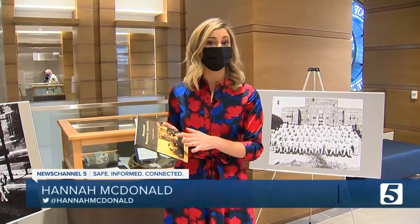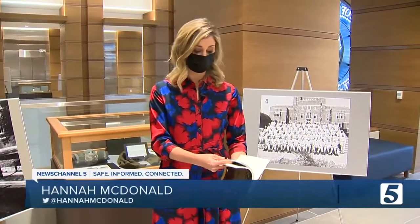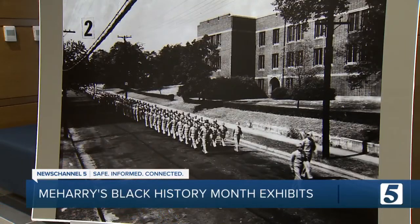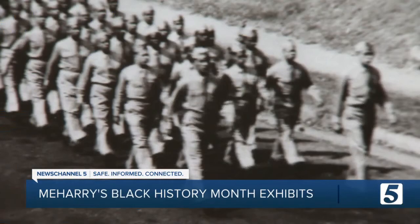Getting Meharry's story out to the public actually started with this book. All of the photos in this exhibit come from this book. Uncle Sam, we say, enrolled every Meharry student in World War I and World War II. We have the pictures over there and it looks like the whole class put on a uniform.